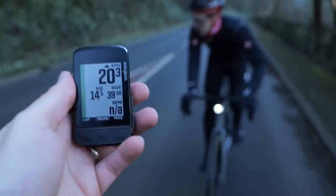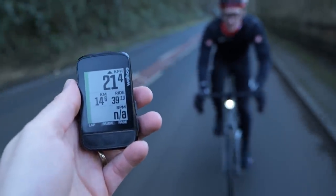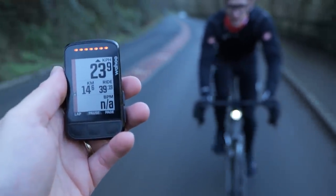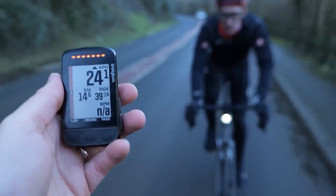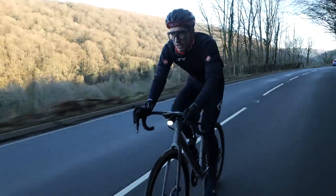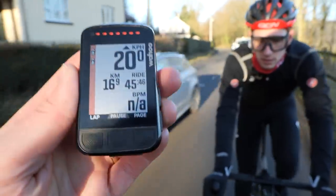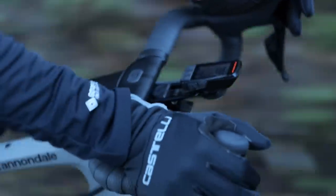I've got mine connected to a Wahoo Elemnt Bolt. On the screen, as soon as you link it up, you've got a colored bar on the left-hand side — green when there's no cars, orange when it senses a car behind. There's also a little car icon that tracks from the bottom to the top of the screen as it gets closer to you, and it'll detect multiple cars as well — three, four, however many. If one approaches with a speed differential of 90 km/h or 55 mph, it will flash red.